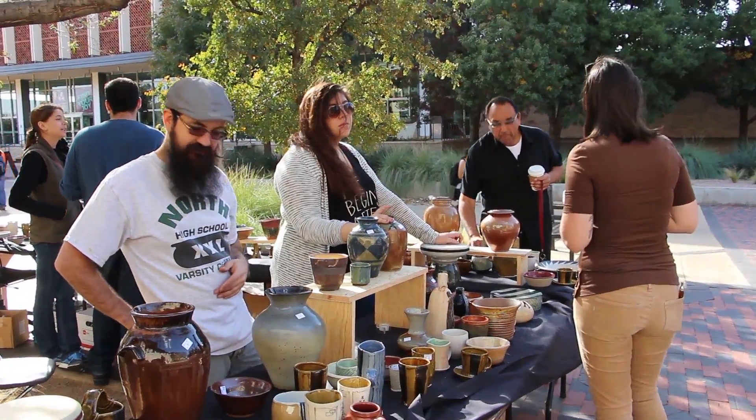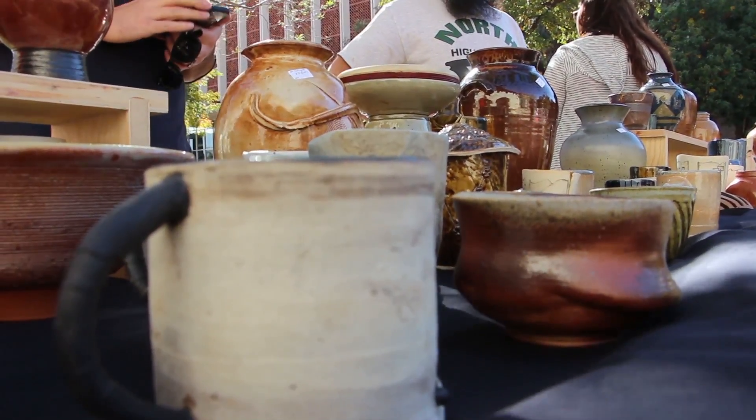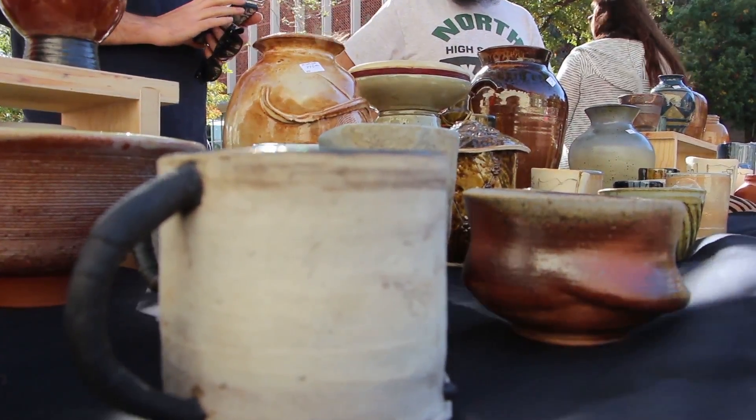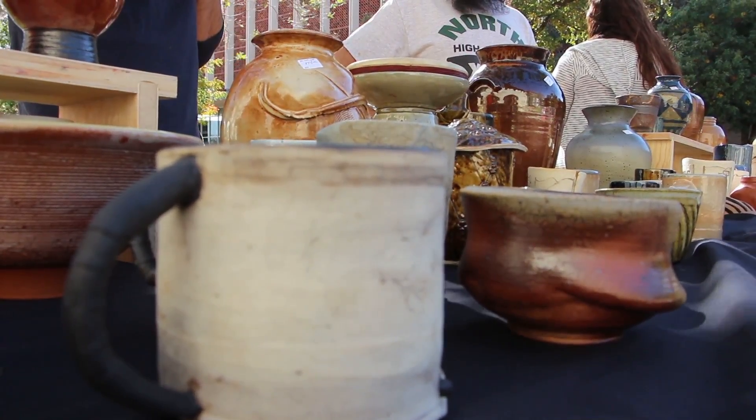The other 40% goes to the Texas Tech Clay Club, and that goes towards bringing in visiting artists, having events involving clay on campus, or sending people to this conference.